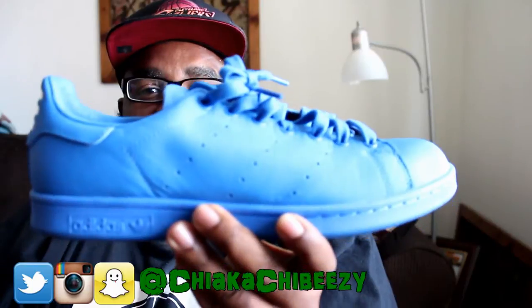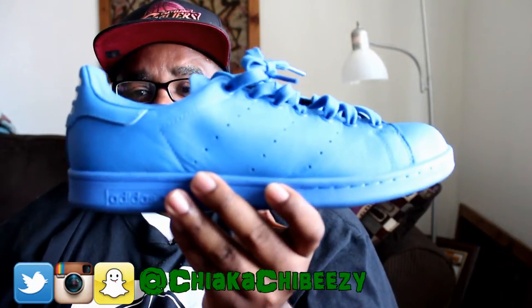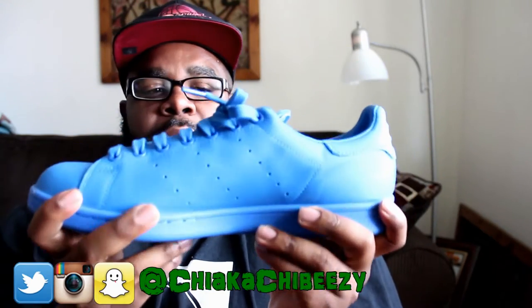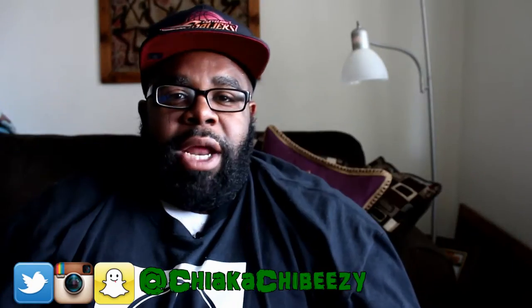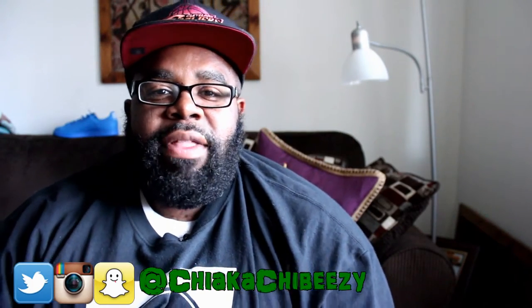Sunday, your homeboy wore the Pharrell and Adidas Stan Smith collab. This was one of the first kicks to drop by Pharrell — I believe about two years ago. Super dope. As people already know, this was one of my summer kicks of 2016 to rock.